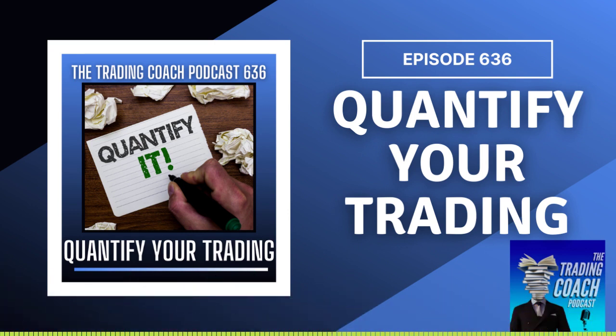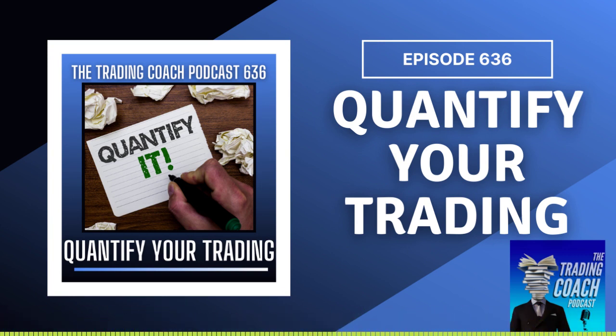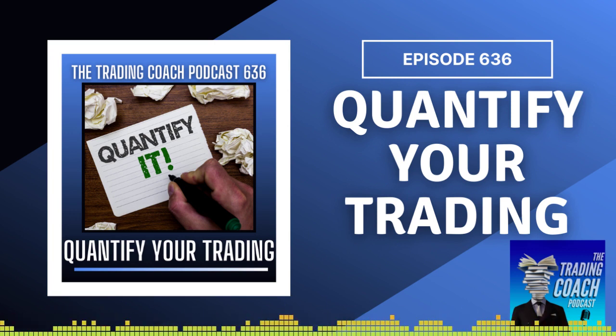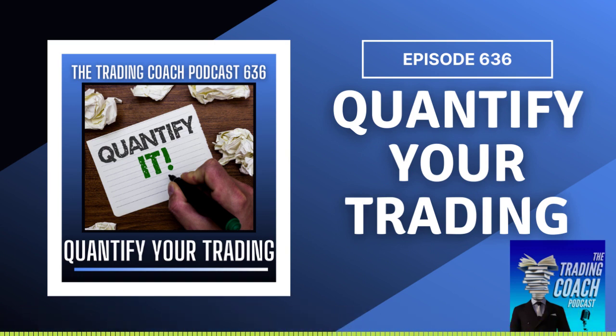CTS trading is a good follow-up to yesterday's Q&A session. If you didn't see it, make sure you do. If you want to learn more about CTS trading, we have a free training session on our website as part of a trial membership. Head over to www.tier1trading.com and sign up for the 14-day trial. You'll get some good lessons. Make yourself known on the chat — introduce yourself to our traders so they can help point you in the right direction. I'll see you guys in the next episode of the Trading Coach Podcast.